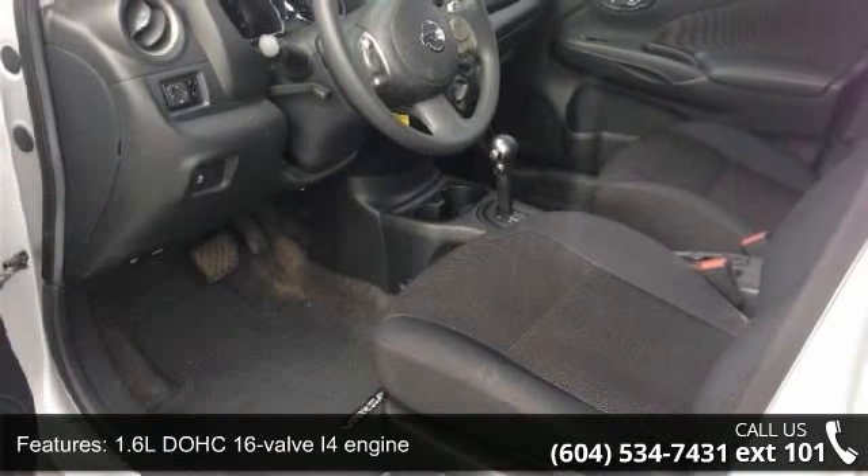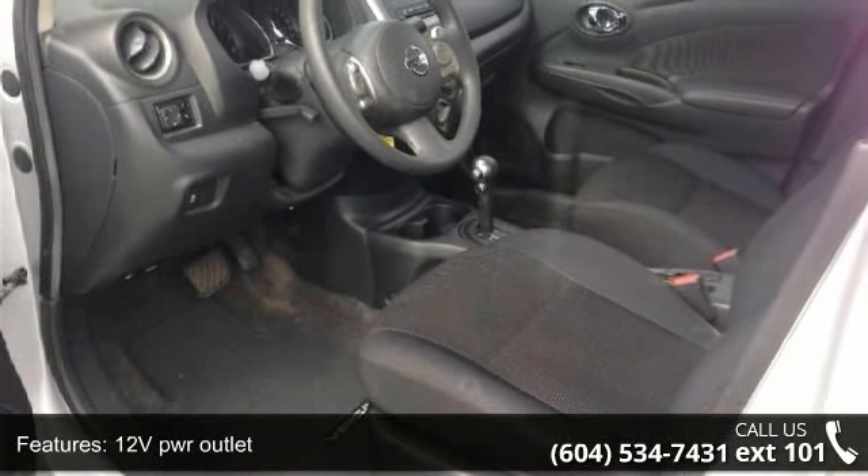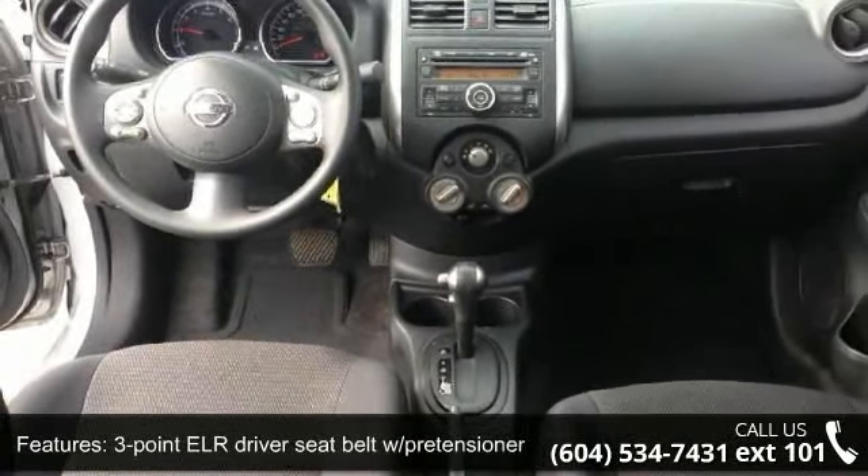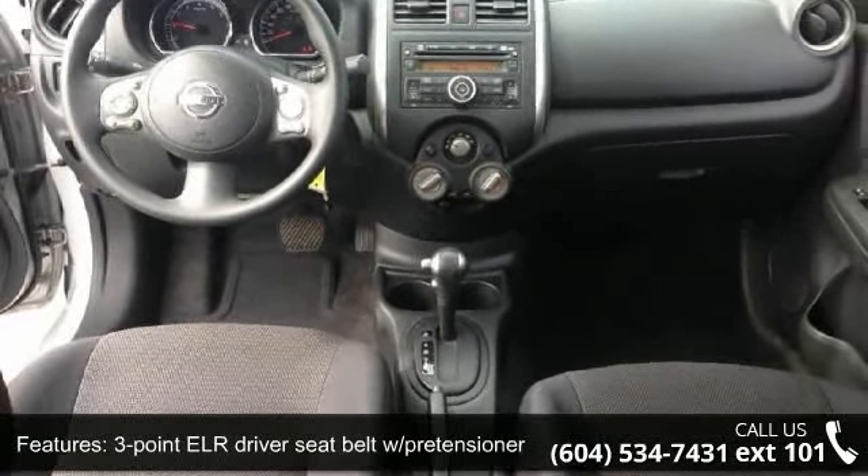Some of the top features included with this vehicle are: two front fog lights, 1.6L DOHC 16-valve I4 engine, and a 12V power outlet.